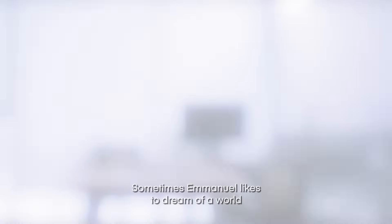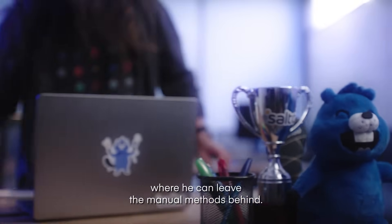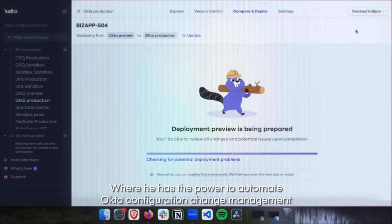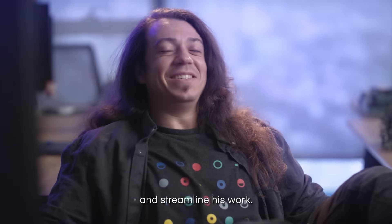Sometimes, Emmanuel likes to dream of a world where he can leave the manual methods behind, where he has the power to automate Okta configuration change management and streamline his work.